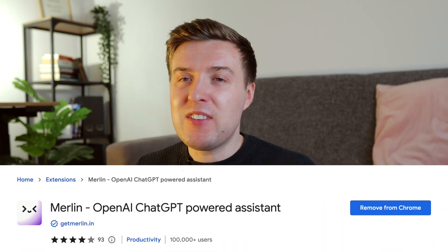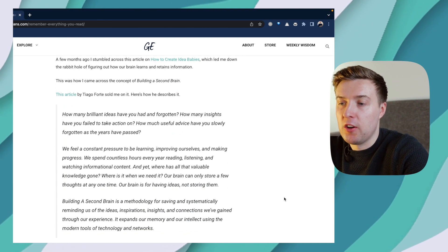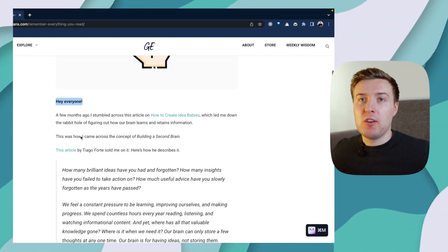I love ChatGPT so much that I've now downloaded this Chrome extension called Merlin, and Merlin lets me more quickly and seamlessly interact with ChatGPT as I browse the web. For example, if I'm on a random web page — like my own article here — and I don't really want to read everything, I can get Merlin to summarise the page for me.